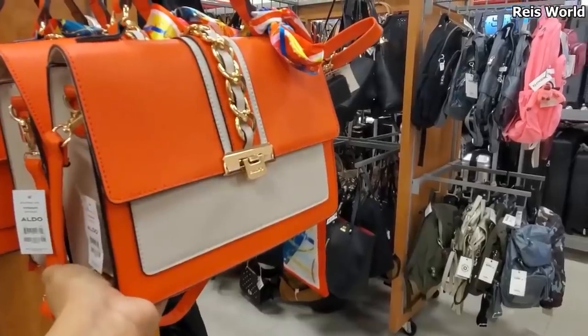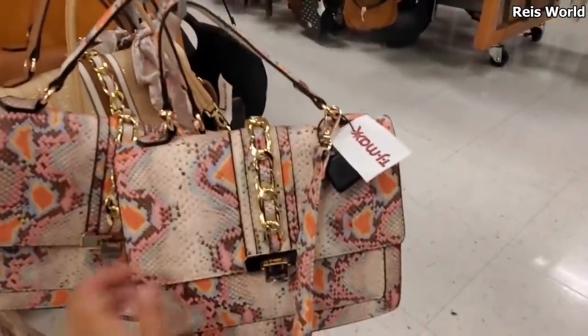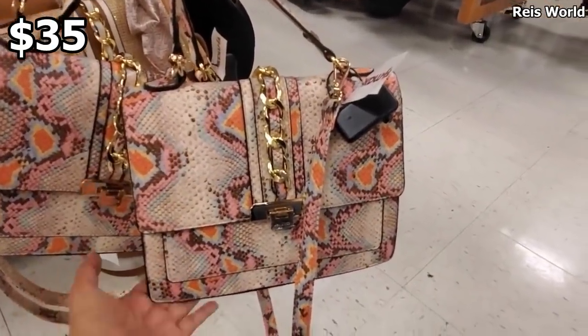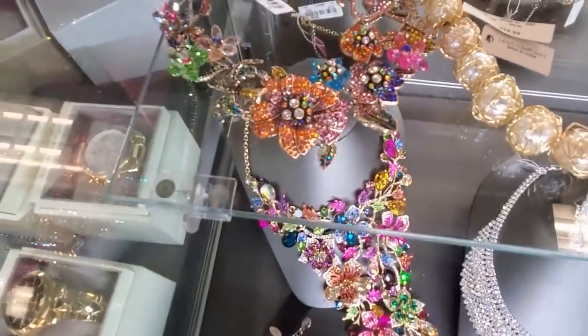Love Aldo. They do have it in bright orange and you do get that scarf. Down here at the bottom I found another one, which is so cool for only $35. If you go into the Aldo store or DSW, we're talking about $55 and up. Check that one out.